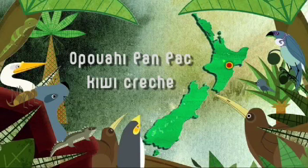Back in 2002, with fewer than 200 Kiwi remaining in the Kawaka Ranges, and with Kiwi almost extinct south of Hawke's Bay, it was time for action. A combined effort by the local community led to the creation of the Opawahi Panpack Kiwi Crèche, a predator-proof safe zone for young Kiwi.